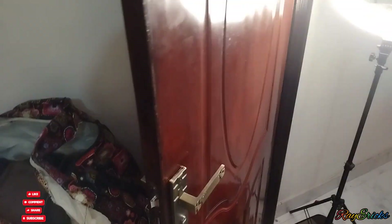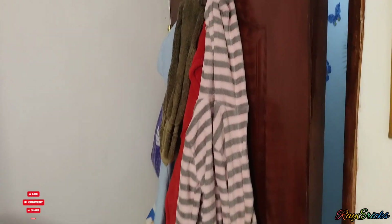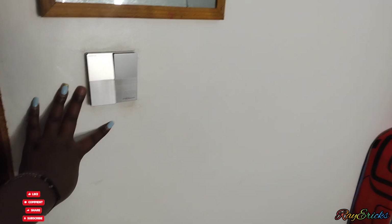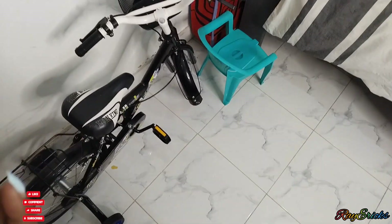Behind the door when you close it, we hang our towels — everyone has an extra towel. This is Mason's, this is hubby's, and here are mine. We also make our tissue roll here. These are the jackets we want to use. Here is the laundry basket with dirty clothes. Down here is Mason's bicycle — I place it here because I have no space.